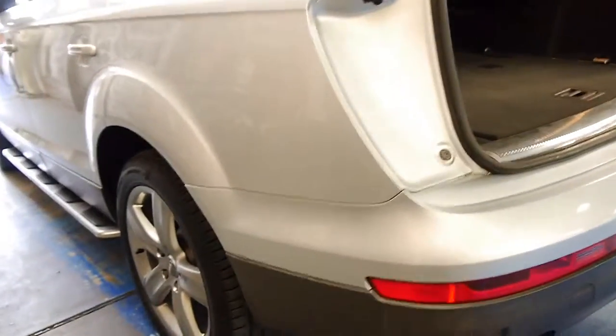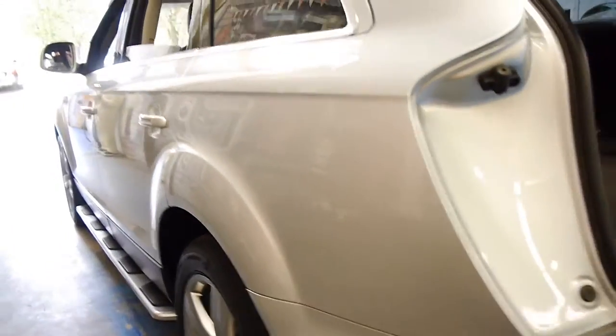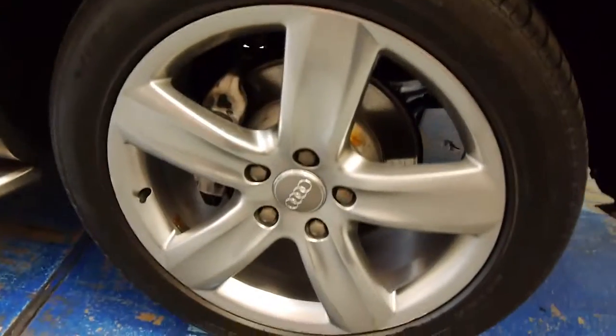It does have a heavy duty tow bar. Even looking down the side, you can't see any dents or scratches in this car whatsoever. Even the brakes look to be in very good condition. It's got the big panoramic sunroof.